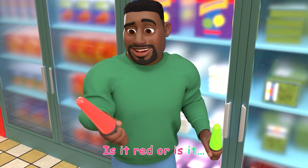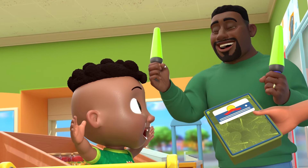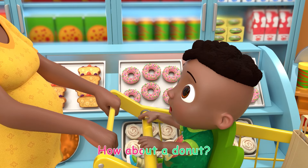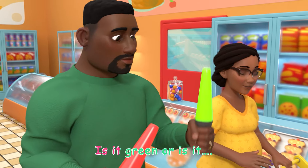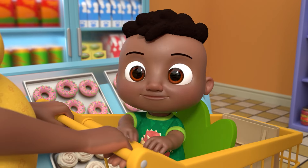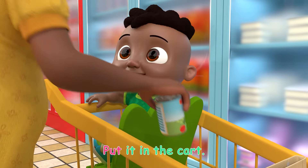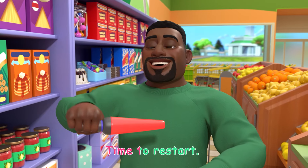Is it red or is it green? How about a donut? It's kind of like bread. Is it green or is it red? Green means go, put it in the cart. Red means stop, time to restart.